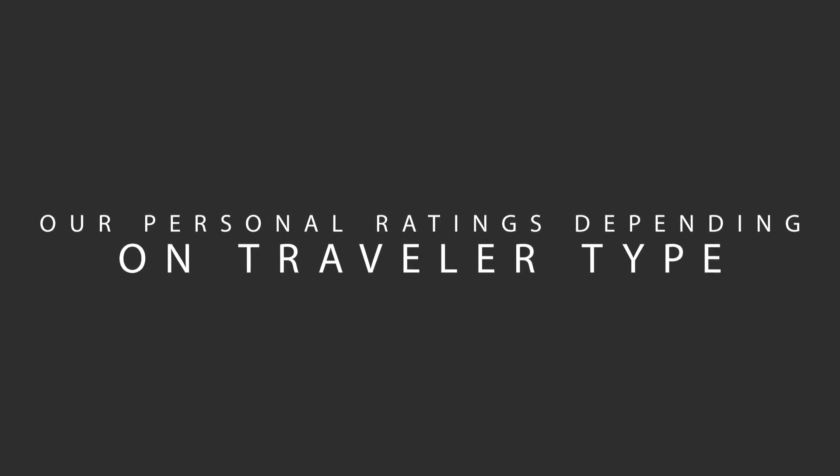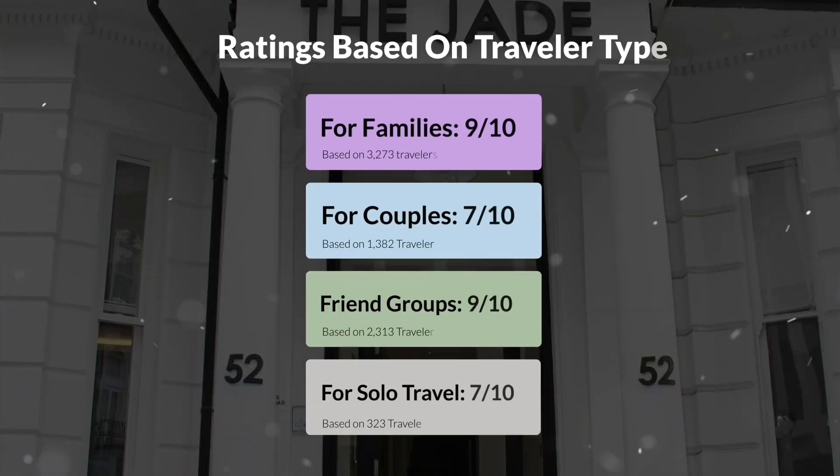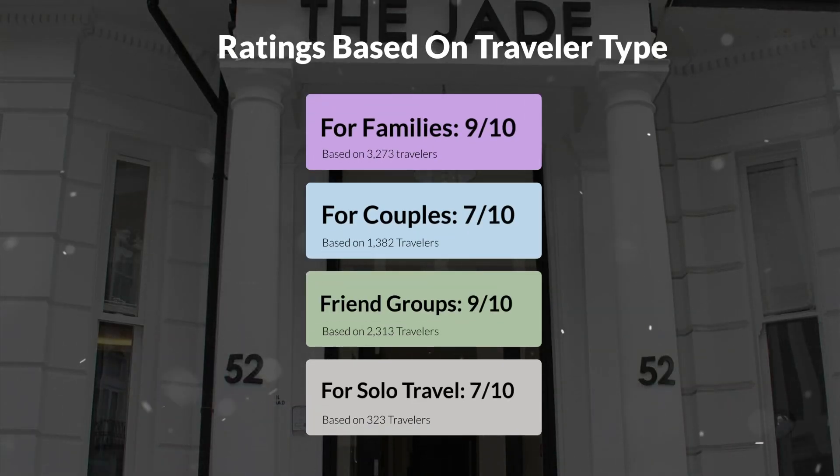Now let's move on to our personal ratings for this hotel depending on the type of traveler. For families: 9/10. For couples: 7/10. For friend groups: 9/10. For solo travel: 7/10.